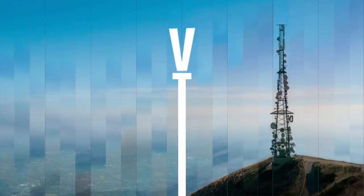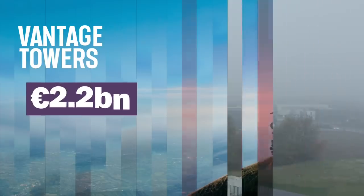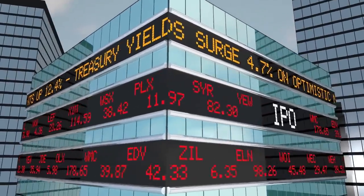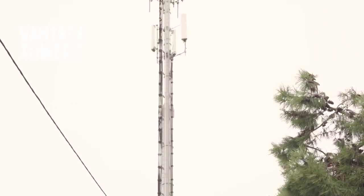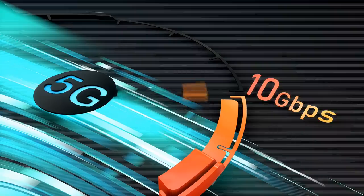Finally, Vantage Towers, Europe's second-largest tower company, completed a €2.2 billion or $2.6 billion initial public offering or IPO very recently. Since Vantage Towers is the newest European tower company and the least well-known, we break down why it is important for Europe's 5G acceleration.